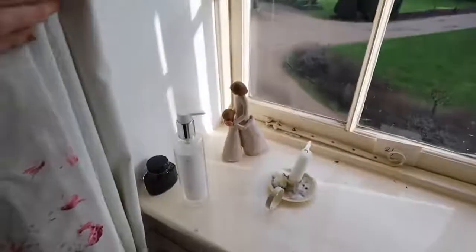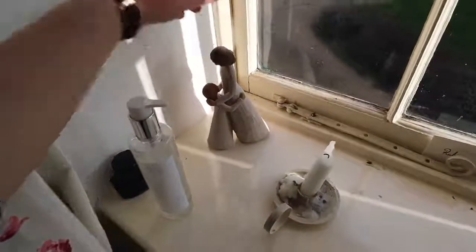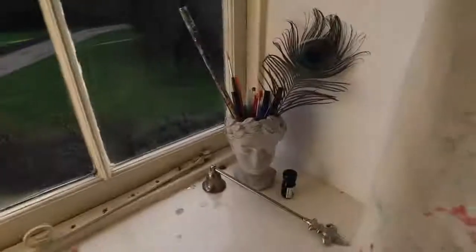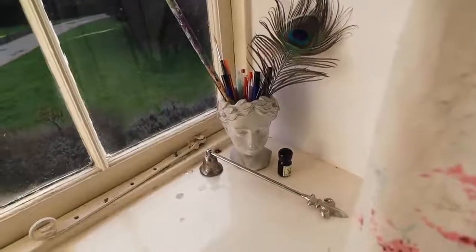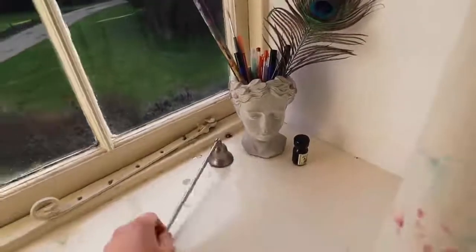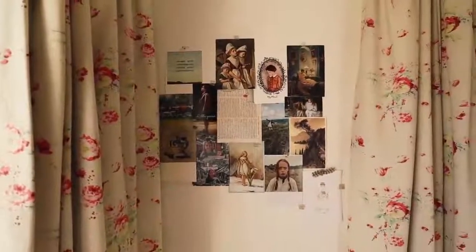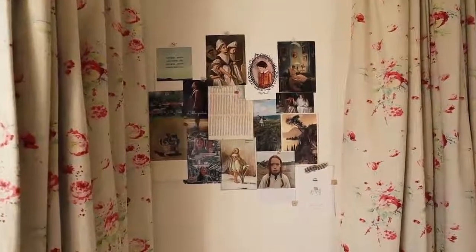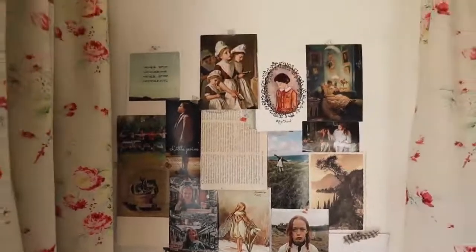Here's an overview of my windowsill. I've got this lovely ornament of a mother and daughter, some very nice hand sanitizer, and this bust pot from Anthropologie, plus my candlestick snuffer — which is an absolute essential of course. Here is my current mood board on the wall; I like to keep some nice aesthetic photos above my desk, and at the moment it's got kind of a cottagecore feel to it.